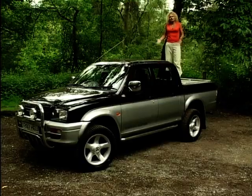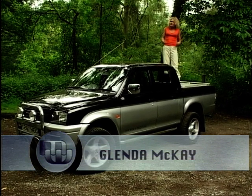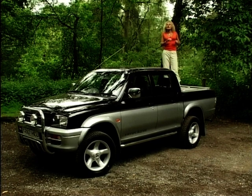The Mitsubishi L200 double cab is a pretty impressive looking car, but who's going to buy it? It's far too smart and sophisticated for a builder, and at around £19,000 I think it's a little bit too expensive too. I can't imagine the ladies who lunch swapping their shiny show guns for one of these. So who's going to buy it?